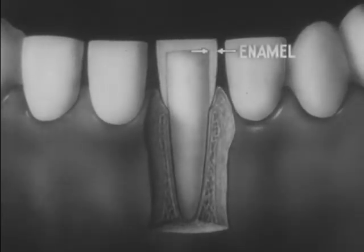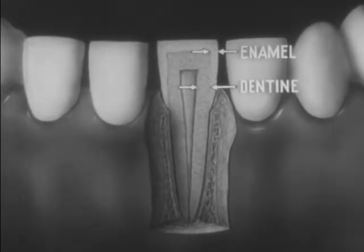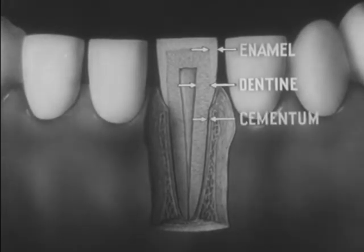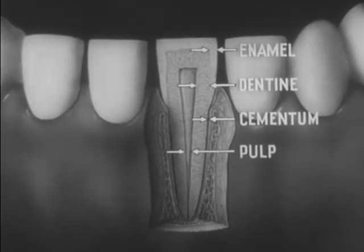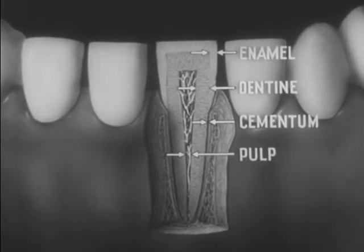Enamel makes up the tooth's hard protective covering. Dentine, softer than the enamel, forms the body of the tooth. Cementum covers the root of the tooth, and the pulp is the soft center part which contains blood vessels and nerves. The four parts are enamel, dentine, cementum, and pulp.